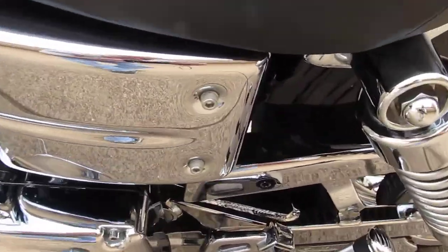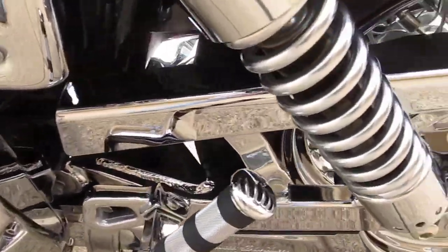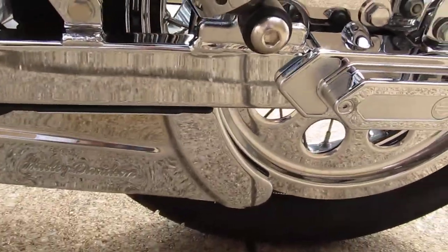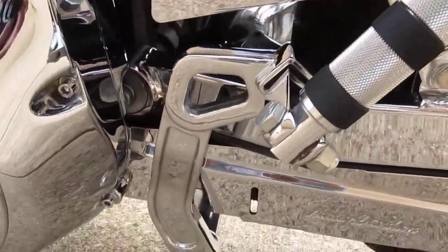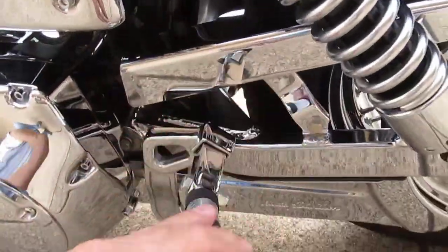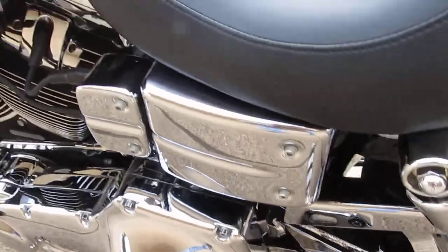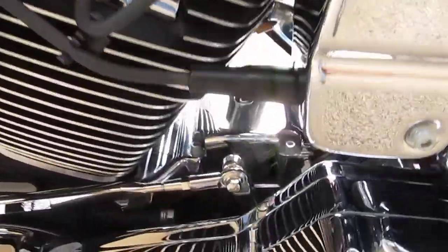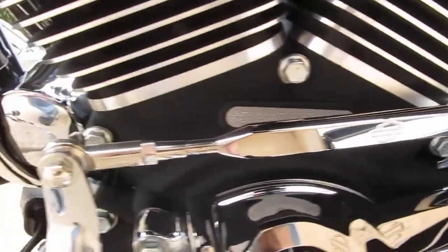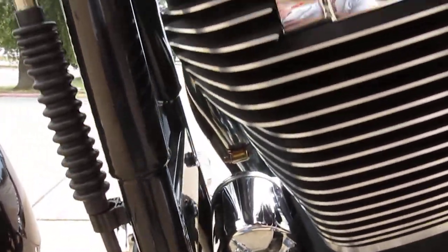Chrome swing arm, chrome rear axle cover, lower belt guard, pulley. Chrome passenger peg brackets, matching pegs there. Nice shifter rod, spark plug covers.